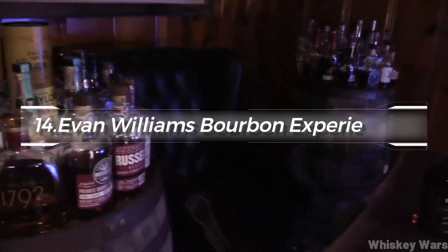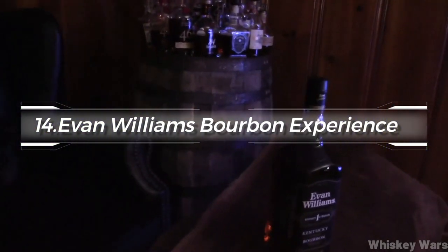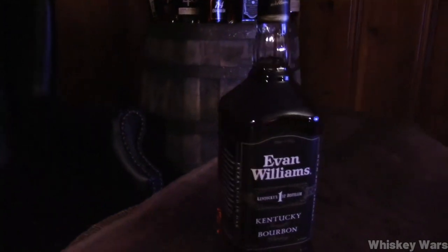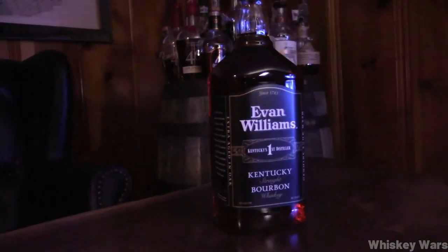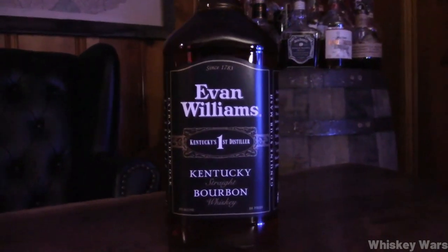At number 14, we recommend the Evan Williams Bourbon Experience. This is a lively tribute to the first commercial distiller in Kentucky, offering immersive tours of the distilling process and, of course, bourbon tasting.